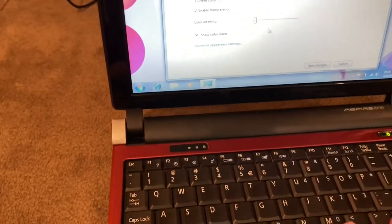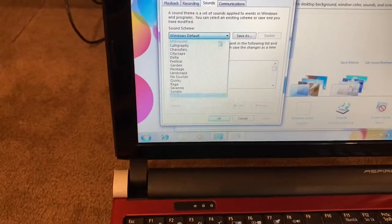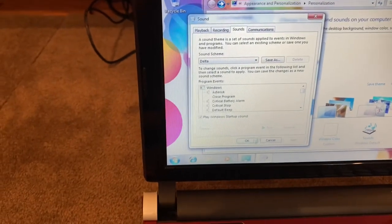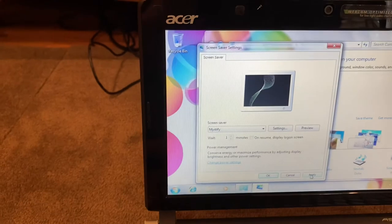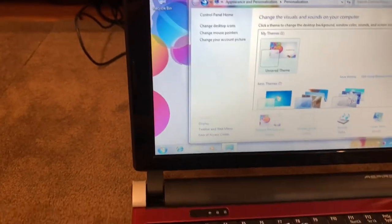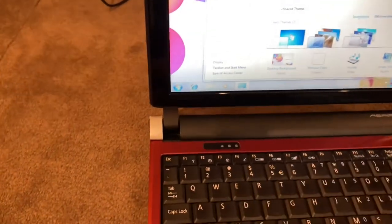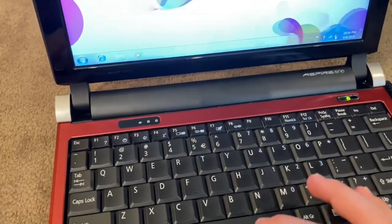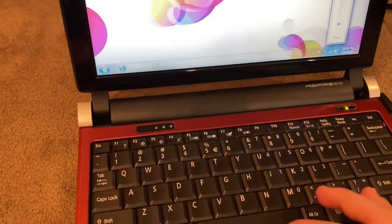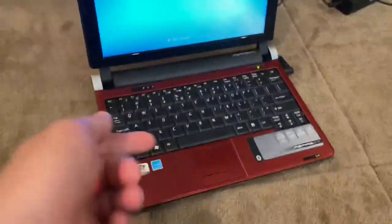My favorite sound theme for Windows 7 is Delta — it's really good. Let's do Mystify as the screensaver, which is kind of like Flurry from Mac OS. Save theme as 'Aspire One' because that's the name of this laptop. Here's the Delta theme if you've never heard it — oh yeah, I forgot how crummy the speaker was, that's the loudest it goes. Anyway, I really hope you guys enjoyed this video — like, comment, subscribe and I'll see you in the next video!